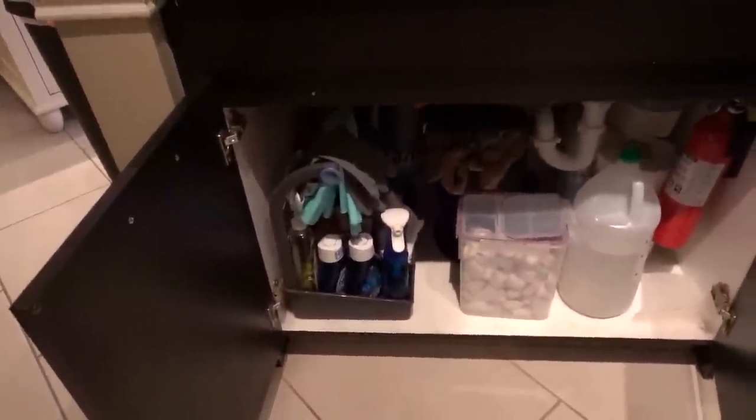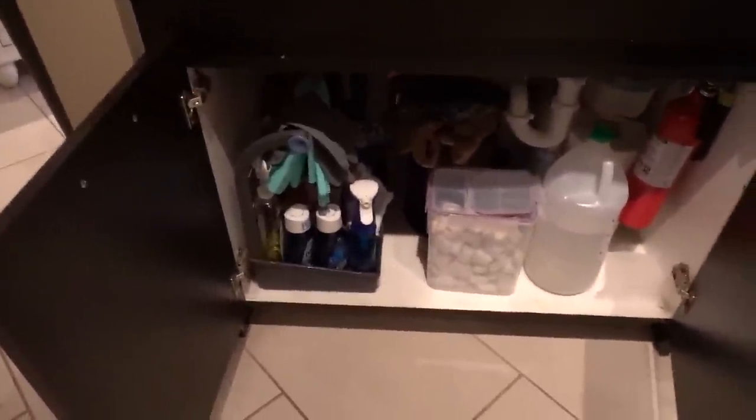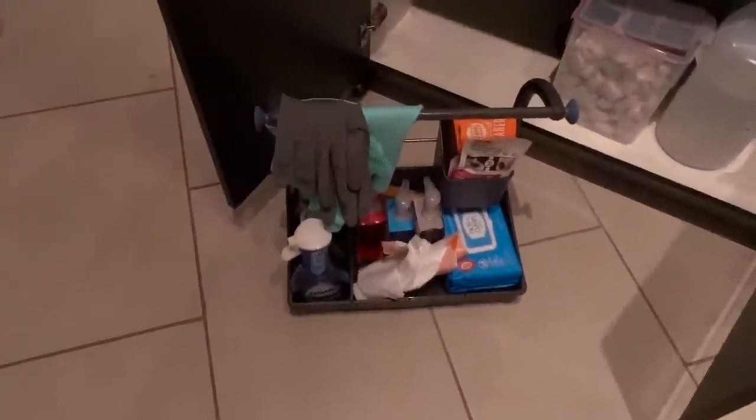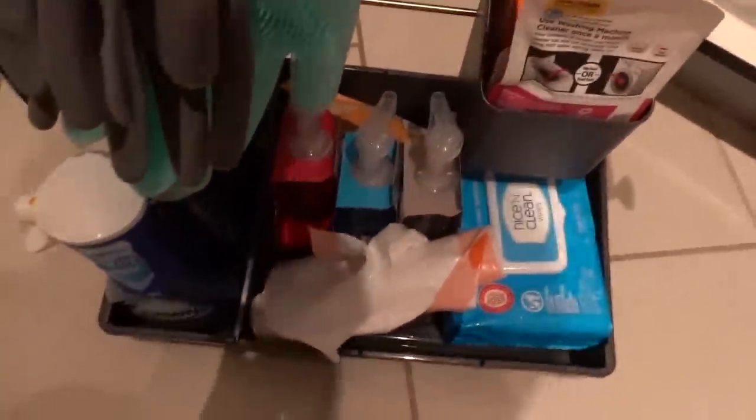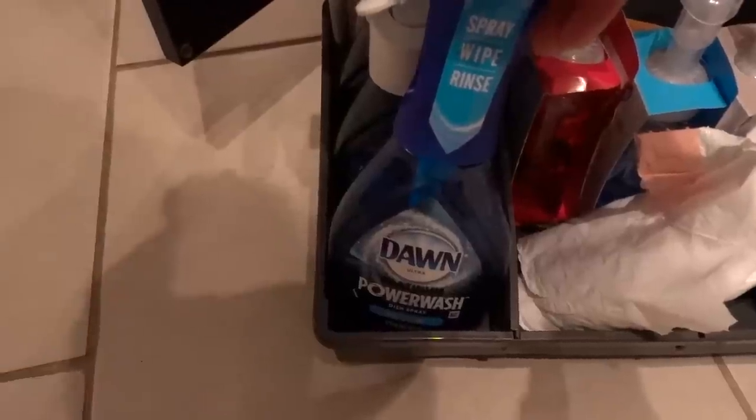Speaking of Costco — remember last week I got that under-the-sink organizer? I finally set it up. It looks so much better. It was relatively easy to assemble, pretty sturdy, with a handle and an adjustable divider. I've got disinfecting wipes, hand soap refills, garbage bags, my Dawn Power Wash dish spray, dishwashing liquid, cookware and bakeware cleaner pods, garbage disposal cleaning pods, a dishwasher cleaner, and my dishwashing pods in a Snapware container. I also have some white vinegar and reusable grocery bags stored underneath.